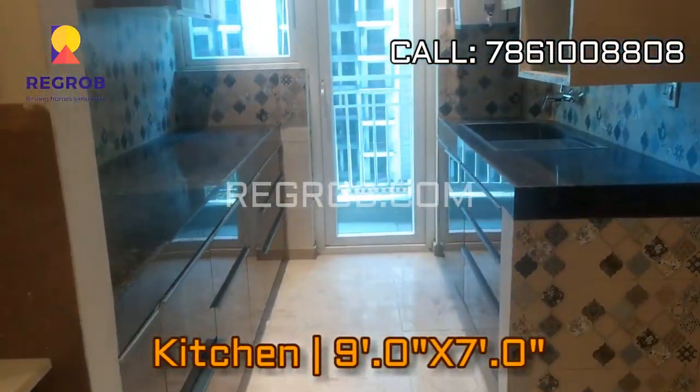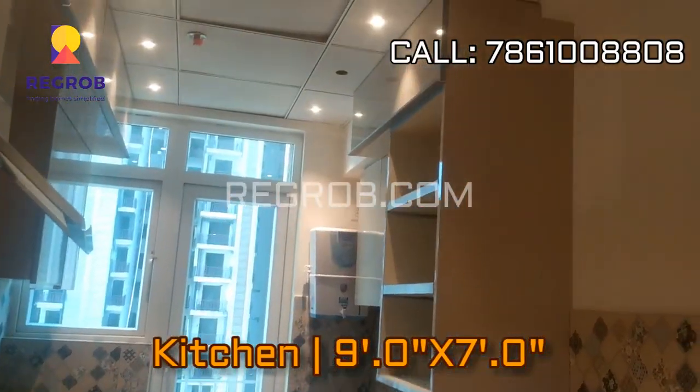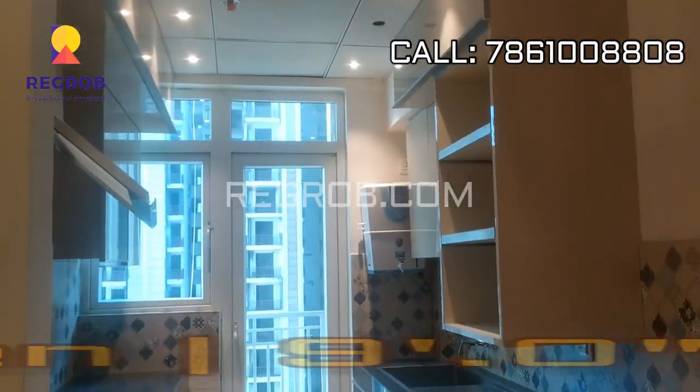In front you can see the modular kitchen designed with a service platform, and the kitchen also has an attached utility balcony.